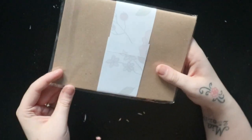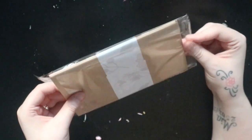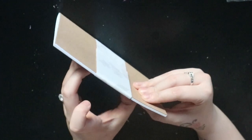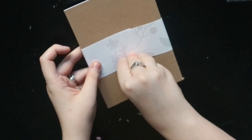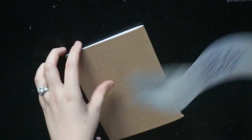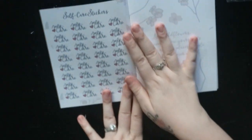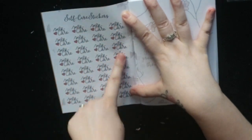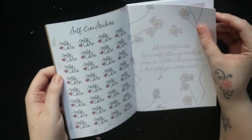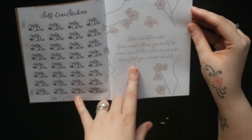The first thing in this Etsyversary rat pack is this — a self-care booklet. Let me just get the sleeve off. At the front we have some stickers, and it says 'self-care.' There's a gorgeous little quote here: 'Like wildflowers, you must allow yourself to grow in all the places people thought you never would.'